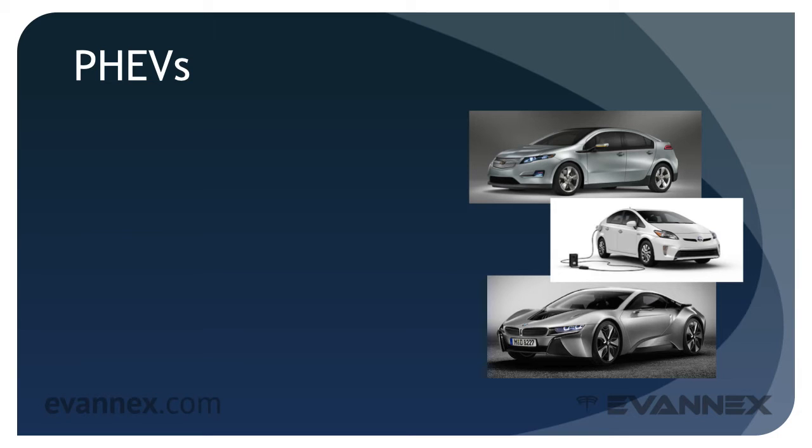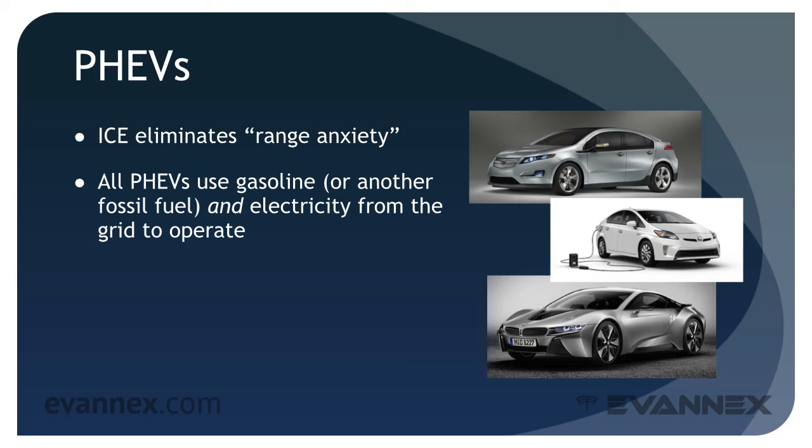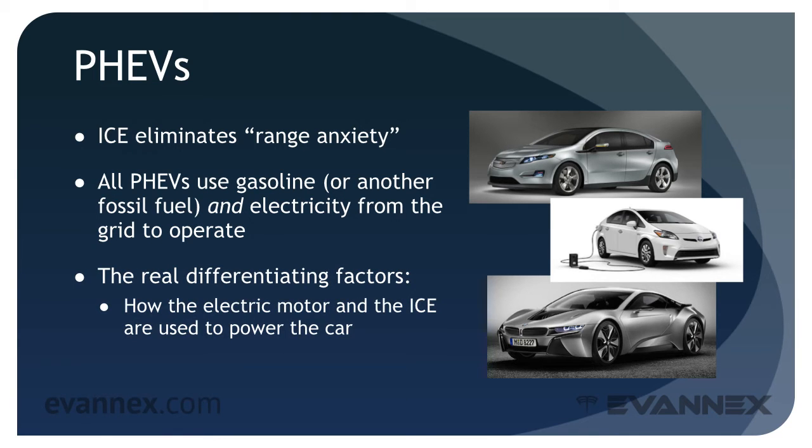PHEVs are electric vehicles. After all, they do use electricity and they do have a battery, but they also make use of an internal combustion engine. An internal combustion engine is used because it eliminates what we call range anxiety — concern about the limited capacity of the battery to provide enough vehicle range. All PHEVs use gasoline or another fossil fuel and electricity from the grid to operate. The real differentiating factors are how the electric motor and the ICE are used to power the car and to what extent the battery plays a role.